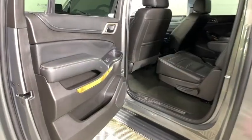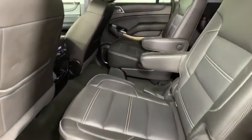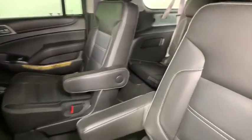Security system, compass, fog lights, electronic stability control, heated steering wheel, rear window defroster, CD player, trip computer, heated front seat.